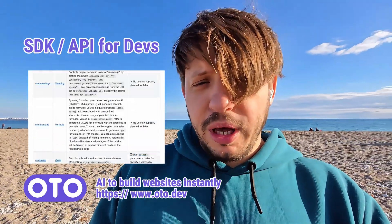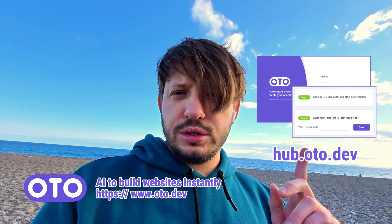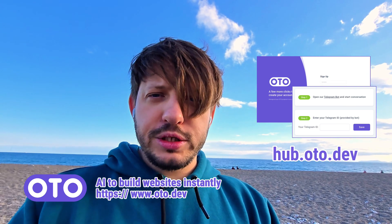We also released an API for developers. To use it, go to hub.auto.dev, and you can get a link to our Telegram bot there.